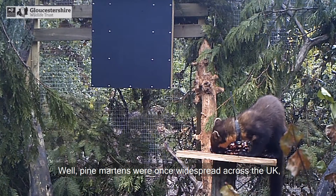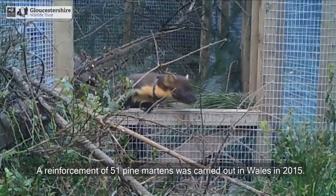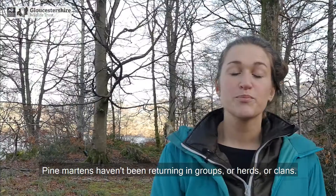So why are we reintroducing pine martens to Gloucestershire? Pine martens were once widespread across the UK but became restricted to just the northern parts of Scotland. Following their protection in the 1980s, the population has slowly started to recover and spread back down through Scotland. However, they're still struggling to return to England and parts of Wales. A reinforcement of 51 pine martens was carried out in Wales in 2015. This reintroduction in the Forest of Dean aims to bolster that expanding population and make the overall UK population of pine martens more resilient.